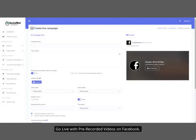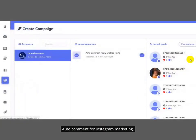Go live with pre-recorded videos on Facebook. Auto-comment for Instagram marketing.